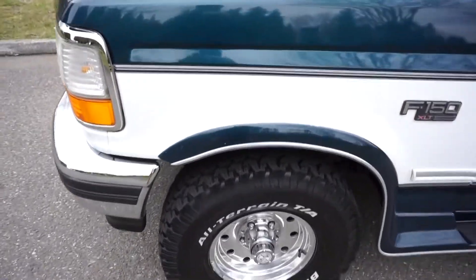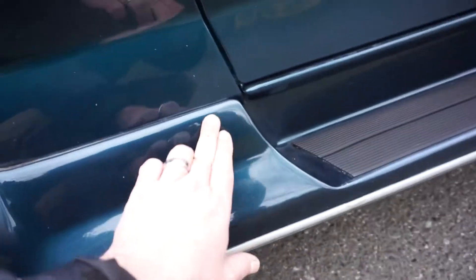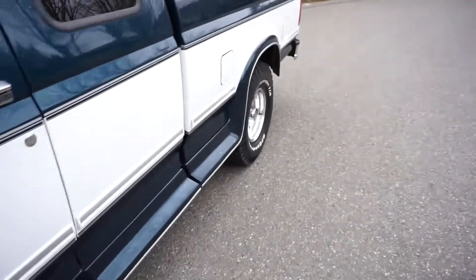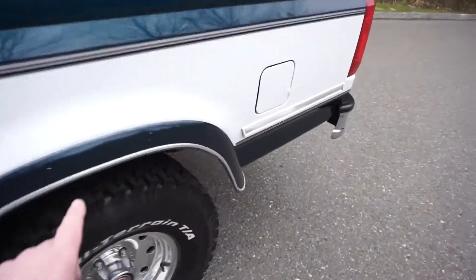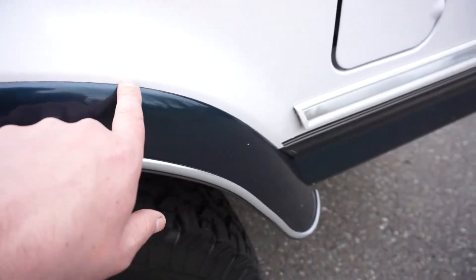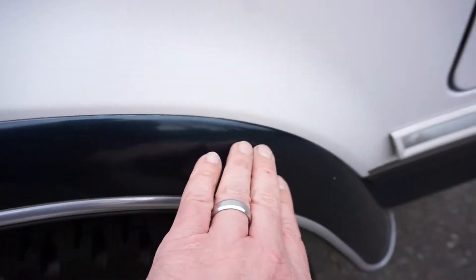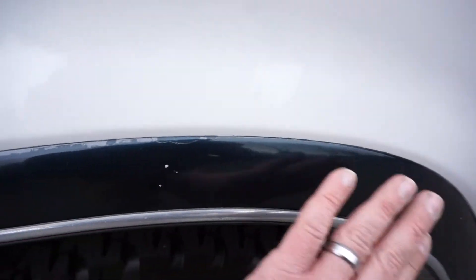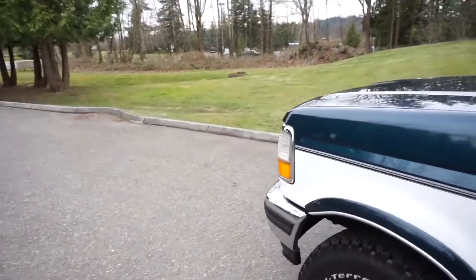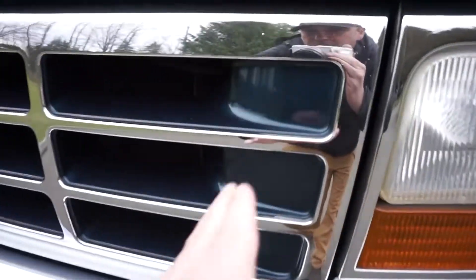The cool thing about the moldings is they don't come way up on the fenders or on the body — they're just at the very bottom. So you could take them all off, sell them or store them, and then put the original trim back. You can see it doesn't even come up above the body line. The XLT stainless trim comes all the way up to the body line, and you can get those from LMC Truck for about 90 bucks for a set of four — a killer deal.